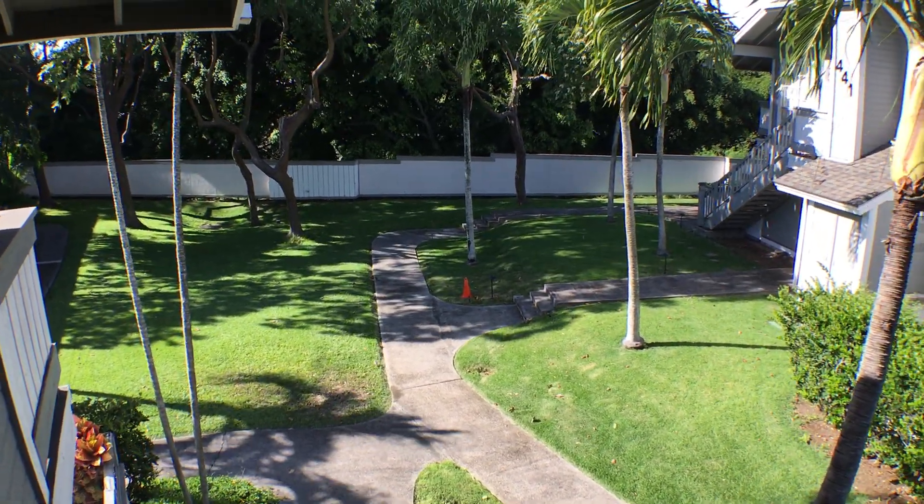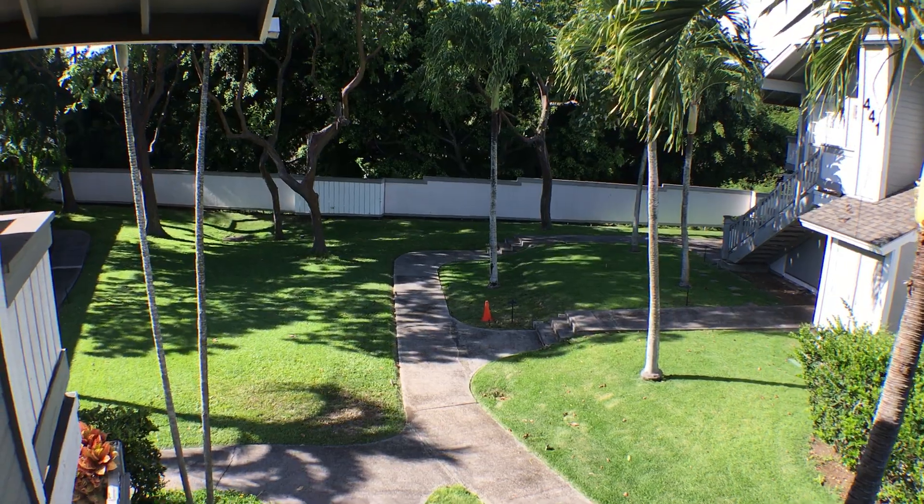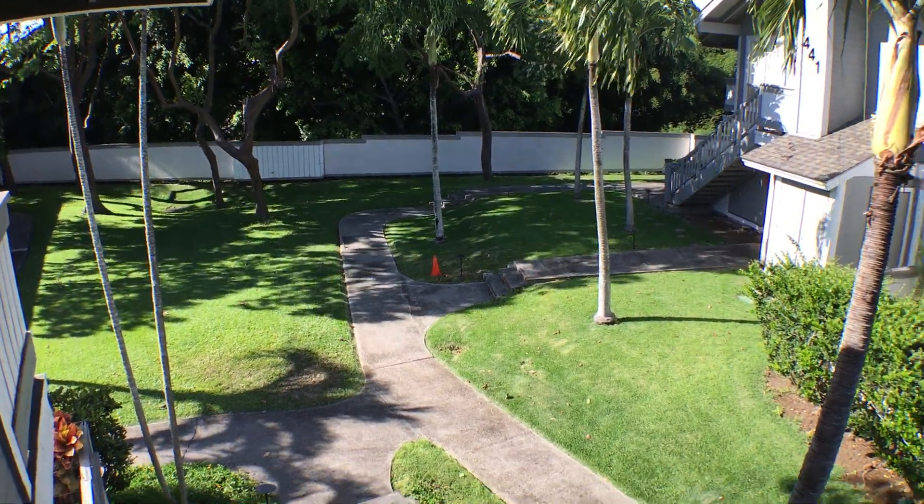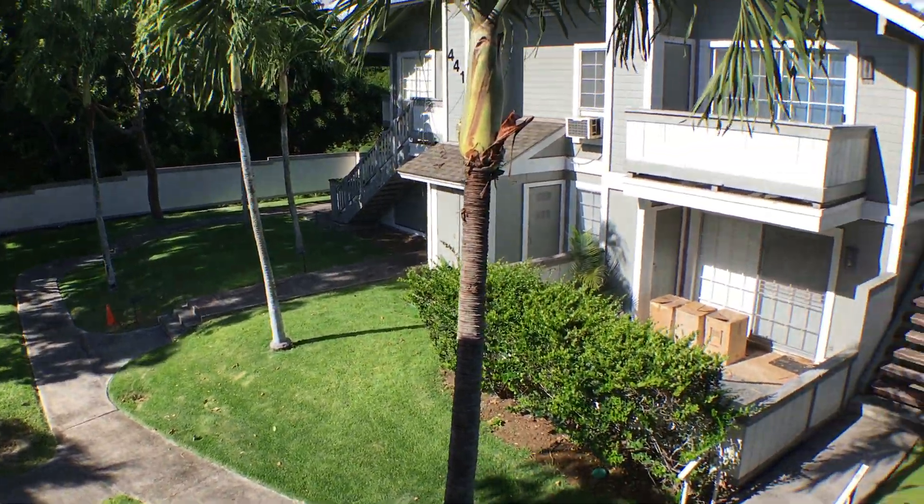Hi, Alan Farni here at Crosspoint, unit number 403T. It's a second-story unit in this townhome complex. As you can see, this is the view from the entrance up here on the second floor.